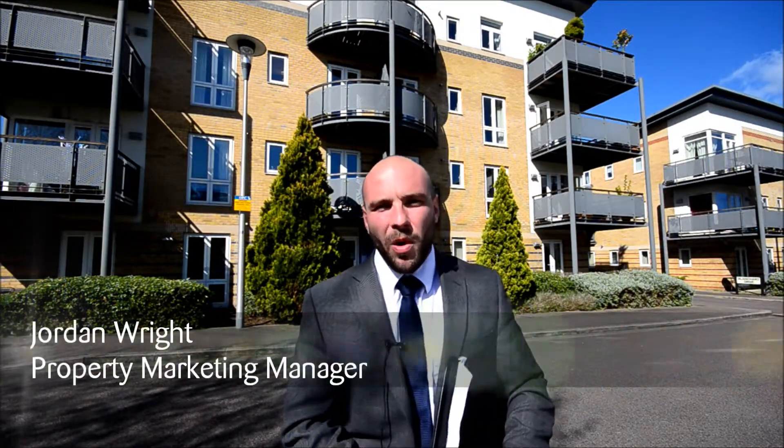Hello, I'm Jordan from Saul & Gardener. Today we've come to have a look at Renoir House in the Cachier Metro development, a beautiful two-bedroom first-floor apartment with two balconies. Let's take a look inside.